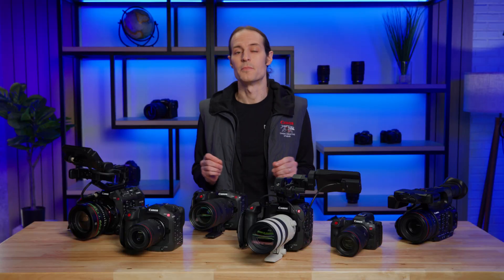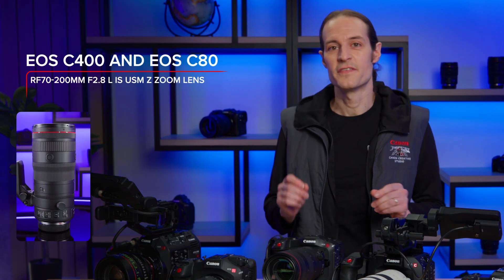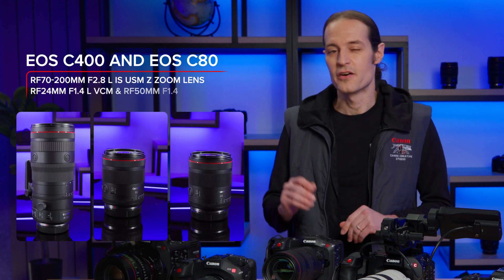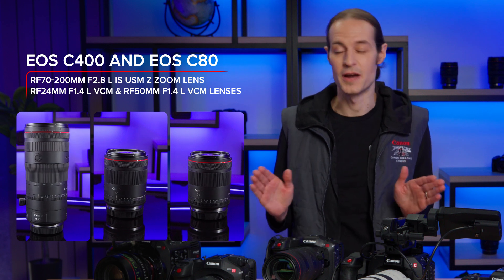The efficient proxy files don't require additional processing or conversion, and are available to view, share, and edit remotely between teams in different locations. Both cameras will also be able to output 1920x1080p while recording at higher resolutions, and will add compatibility with the new RF 70-200mm F2.8L IS USM Z zoom lens, and the RF 24mm F1.4L VCM and RF 50mm F1.4L VCM hybrid lenses.